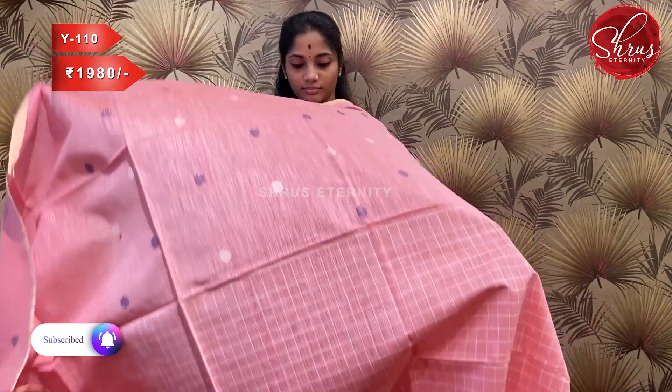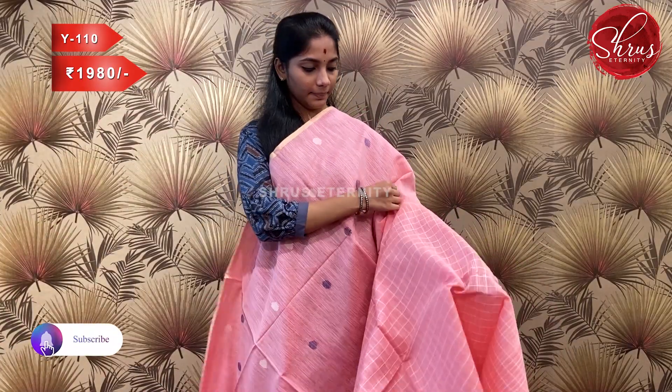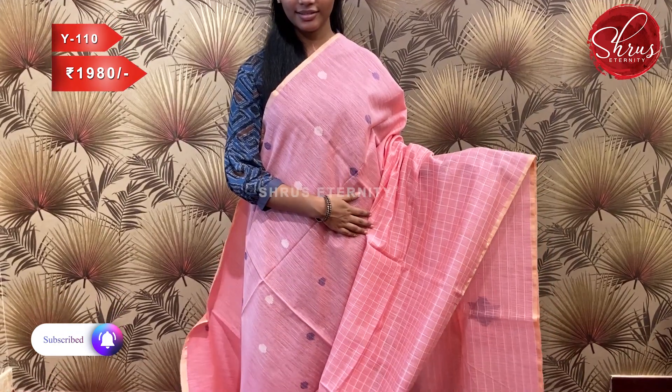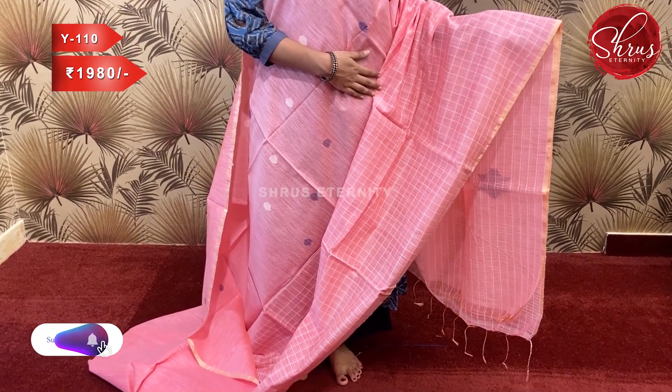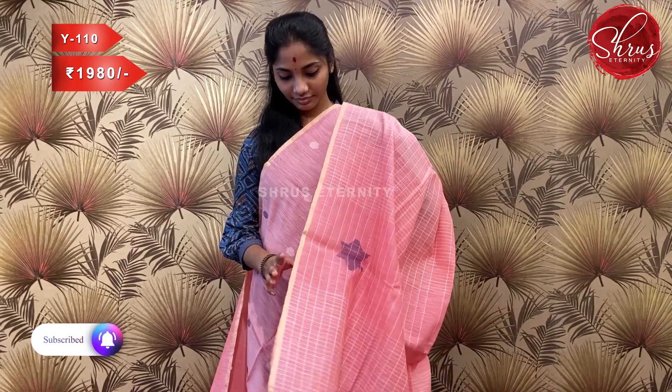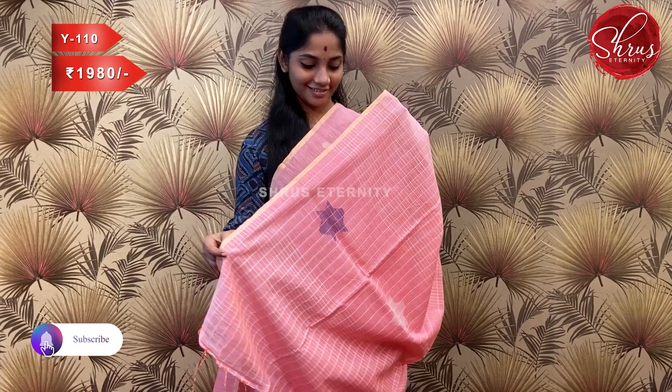Sari number W110, priced at 1980. This is a nice peach — a lovely peachy tone. It has a checkered lower half and round woven motifs on the upper part, with a nice thin gold zari border. The pallu is fully checkered.